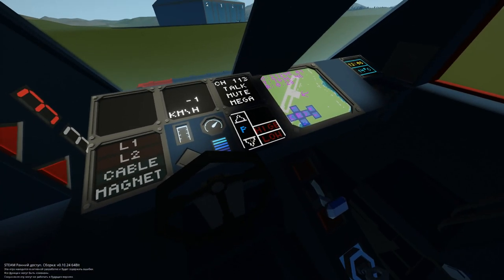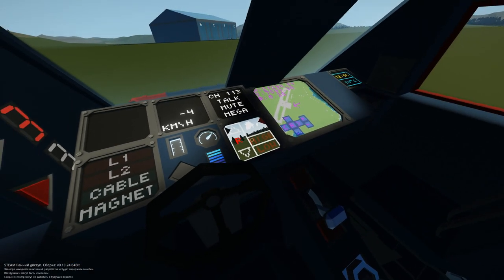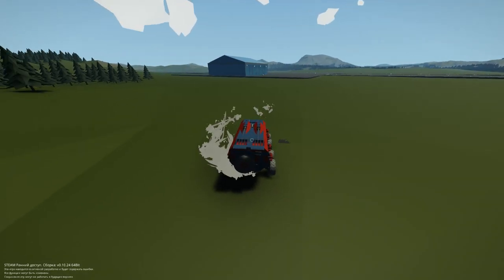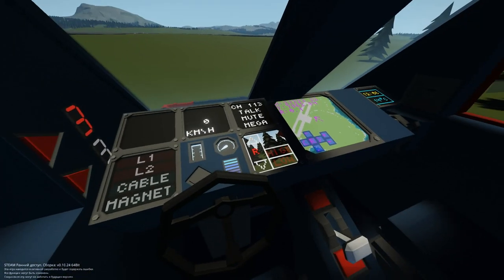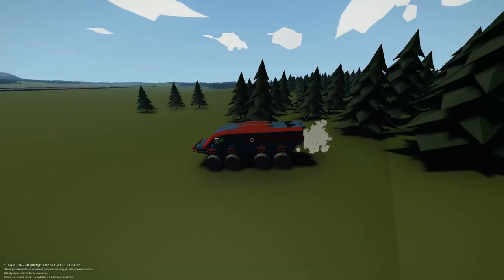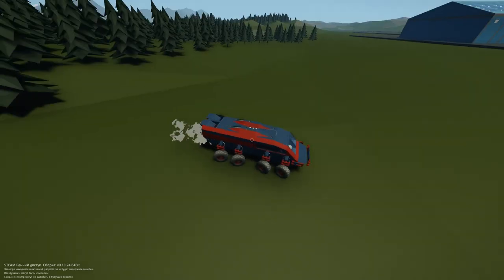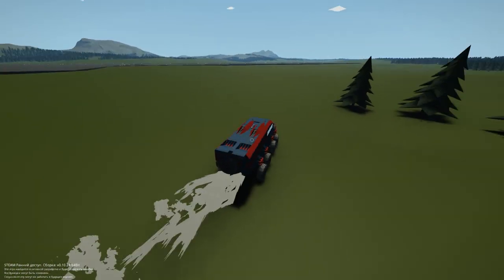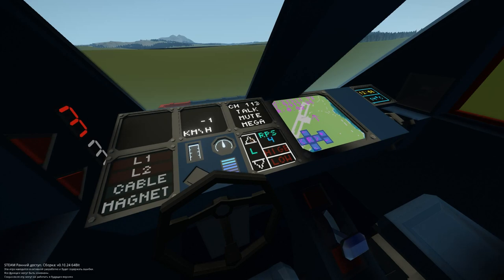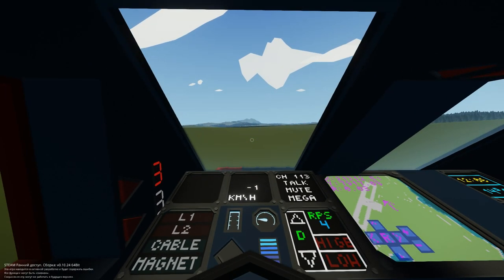Давайте проедемся. Вот у нас есть задняя передача, здесь включается камера — можно что-то разобрать. Если мы газуем, едем на первой передаче назад. Здесь несколько передач — по-моему, 5 штук. Есть нейтралка — газую, но не едем. Потом есть low — низкая передача для гор или чтобы вытягивать кого-то. Следующая — drive: автоматически переключаются передачи, 4–5 штук.